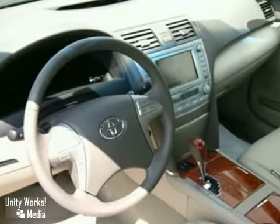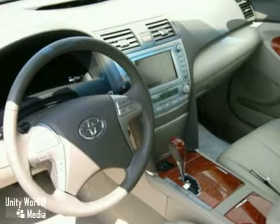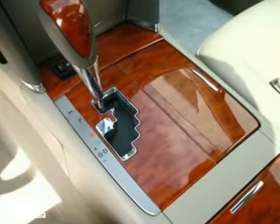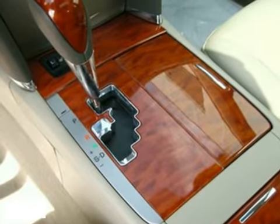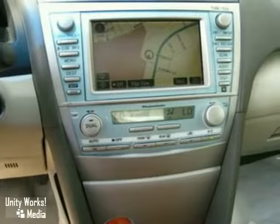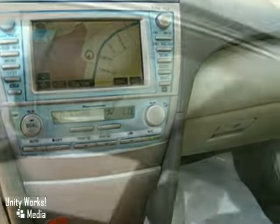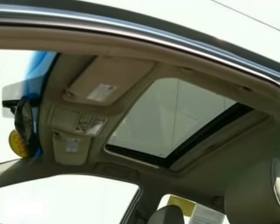It's loaded with navigation and a JBL premium audio system with Bluetooth communications. It also has heated leather seats and a power moonroof. And this V6-powered Camry has side impact and curtain shield airbags. It has a tilt and telescopic steering wheel with built-in audio and climate controls, and the smart key system, and a lot more.